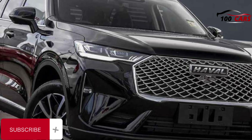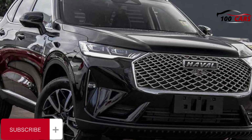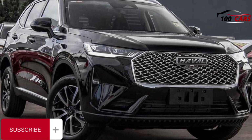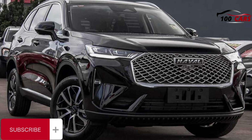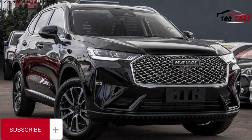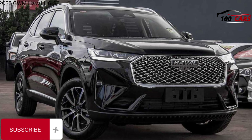In other words, I'd never get one. Yet, I do understand the reason why individuals would get one, and what they like about them, and that they're not going away any time soon. So we are right here with the, as far as I'm concerned, puzzling GWM Haval H6 GT — the coupe-style take on the standard H6 SUV.